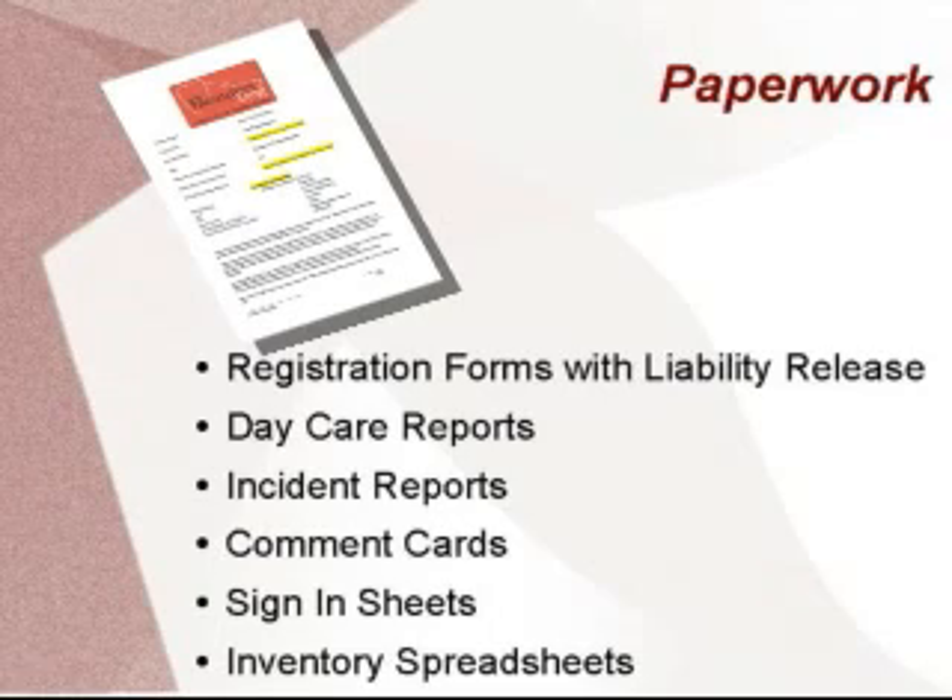The most important would be the registration form. It contains all of the customer and dog's information. We use the registration form not only for contact information, but marketing by asking questions such as how did you hear about us, and asking for emails so that we may sign them up for our email updates and specials. I also like to personalize messages, videos, and pictures and send them out to the owners.